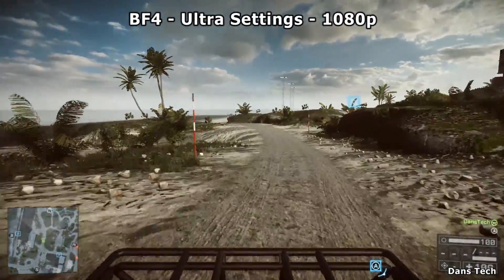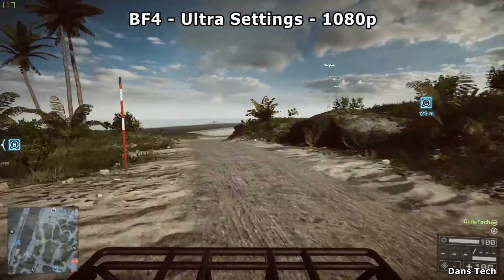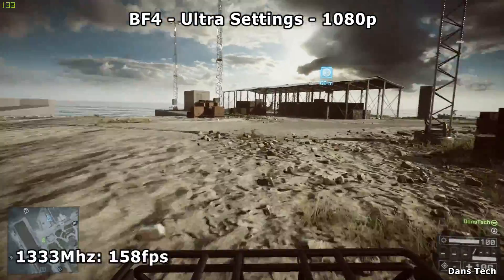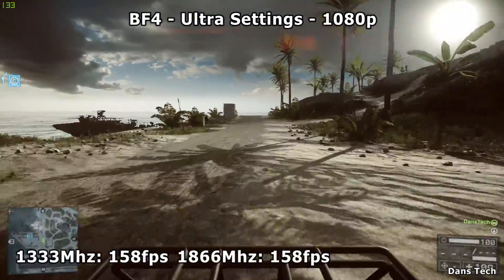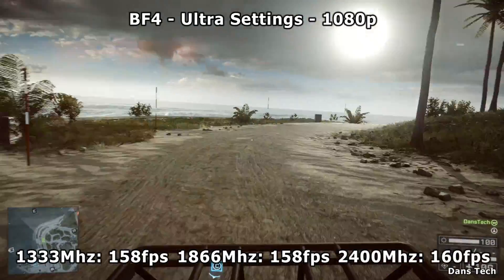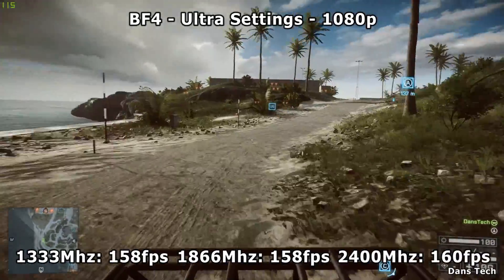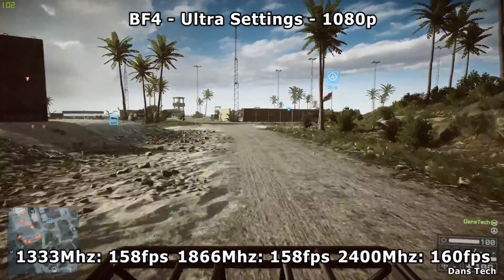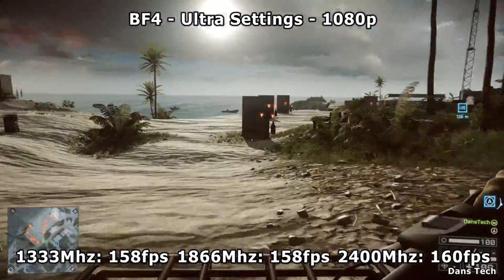Moving on to Battlefield 4, running at 1080p at the ultra presets — that's the maximum settings you can choose. At 1333MHz we got 158fps, at 1866 158fps, and then it did go up two more frames for the 2400MHz, so 160fps for that one. That kind of did make a difference, but it's only two frames, so that's probably within margin of error.